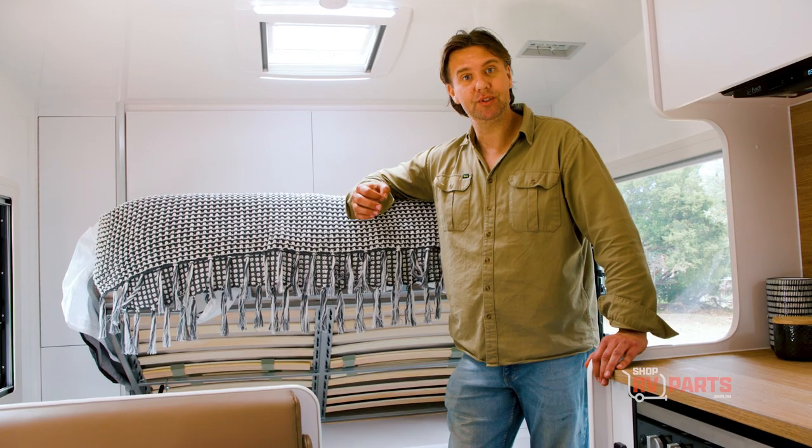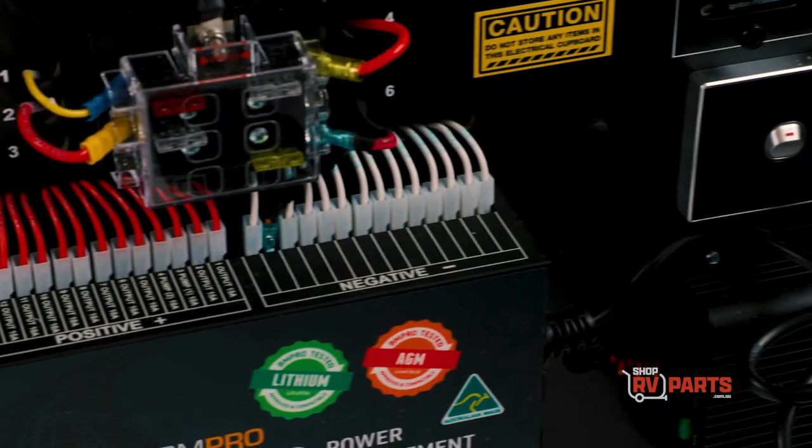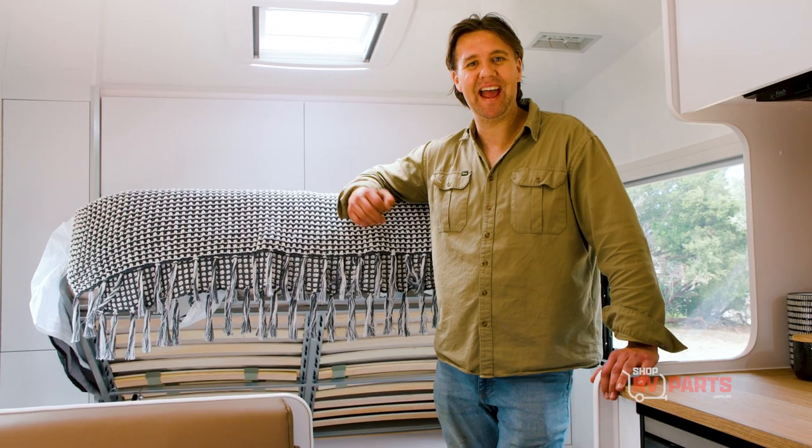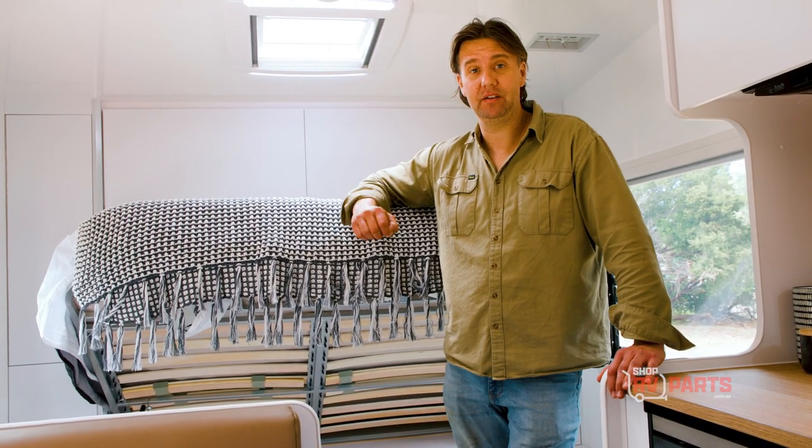The good thing about this unit is just how efficient it is. Its main fuel source is diesel, but it does use a little bit of battery power — only one to two amps. You should get about 10 hours of runtime from only one liter of diesel.